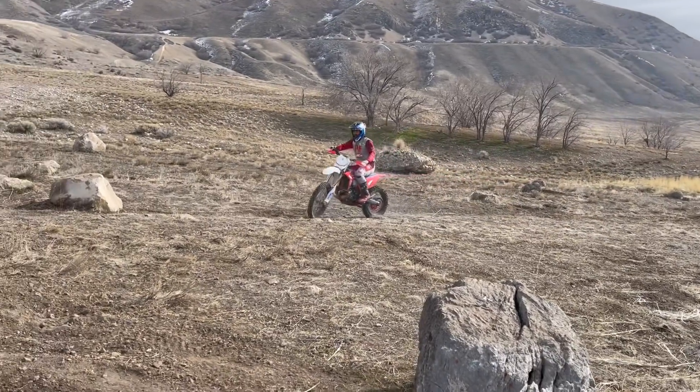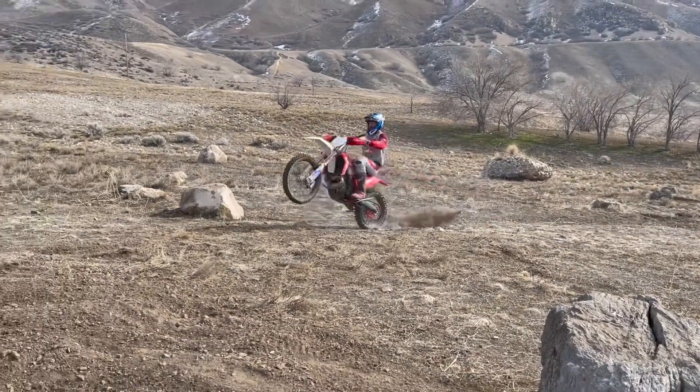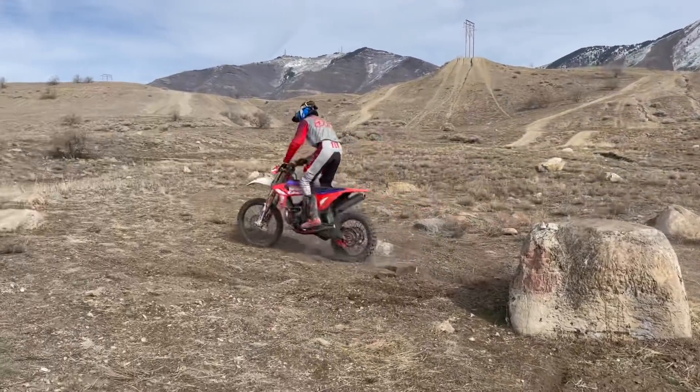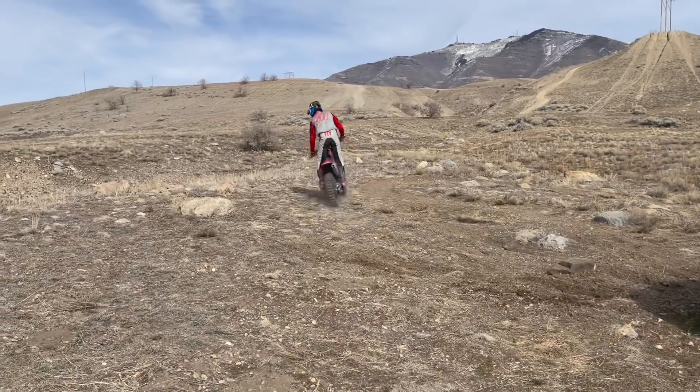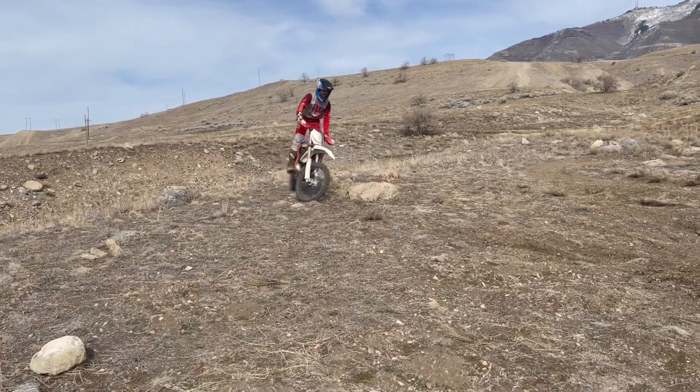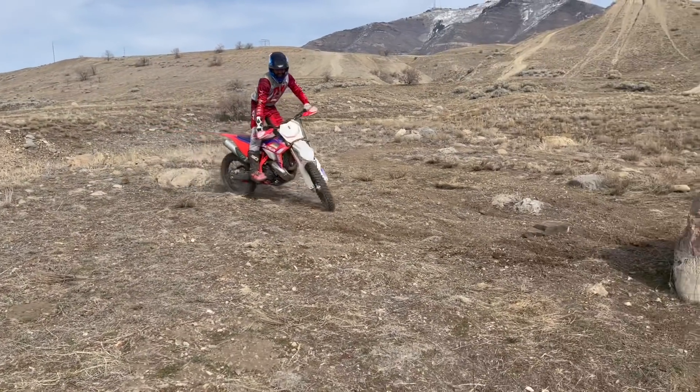Now we can add a little bit of tech — throw a little wheelie into the mix. With that wheelie we get pretty technical, and that's a good progression.